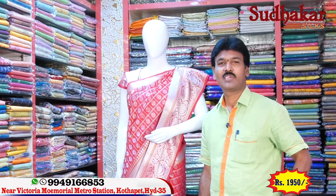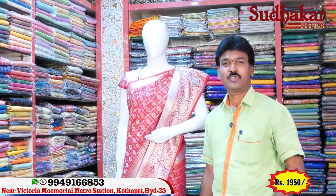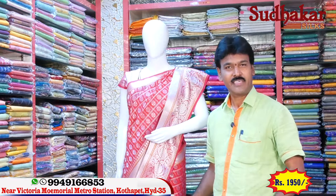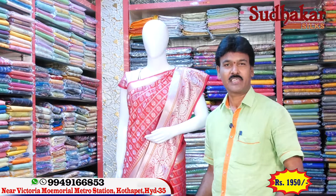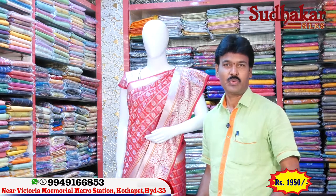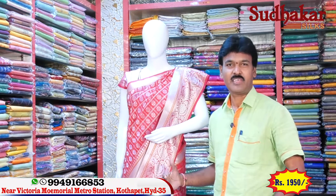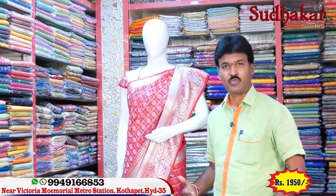Hi viewers, welcome to Sudhakar Silks Kothapet. Victoria Memorial Metro Station opposite line — we have set up our shop here. Right now many latest items have arrived — new items, Banaras, Rajkot, Jaipur, and fancy items have come in. Right now we will display some sarees and show you some items.